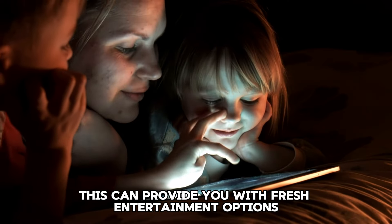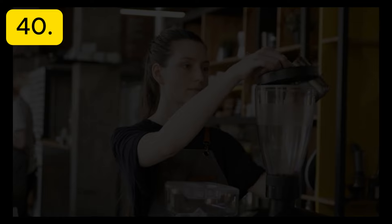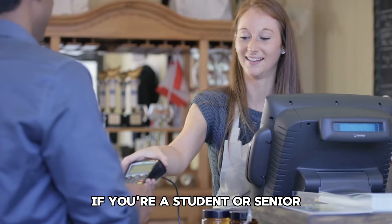Tip 38: Attend matinee showings. If you enjoy going to the movies, attend matinee showings or look for discount days. Ticket prices are often lower during these times.